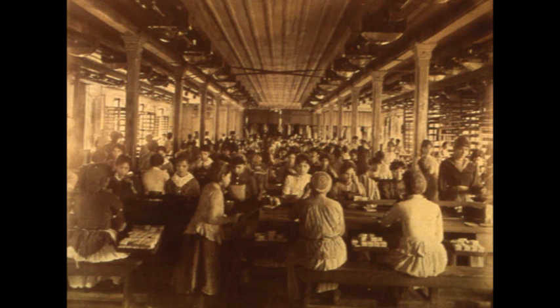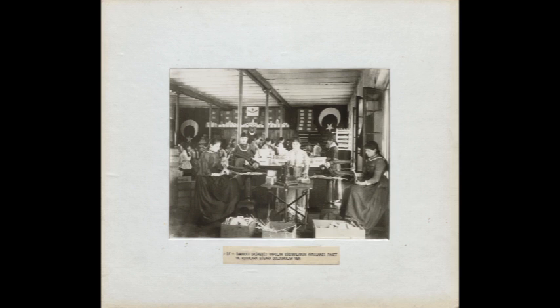It acted like its own small city, having its own facilities like daycares, hospitals and communal spaces. Over 2,000 people have worked inside this factory.